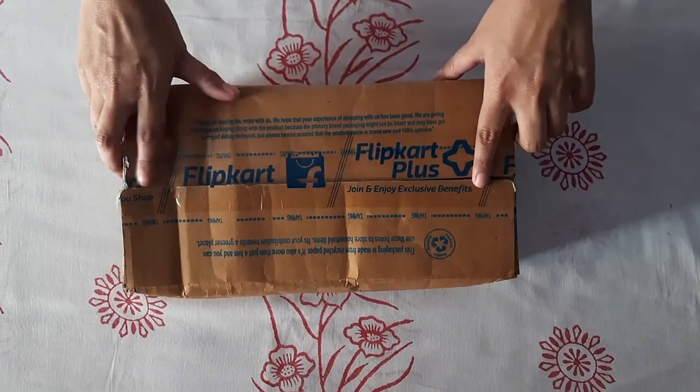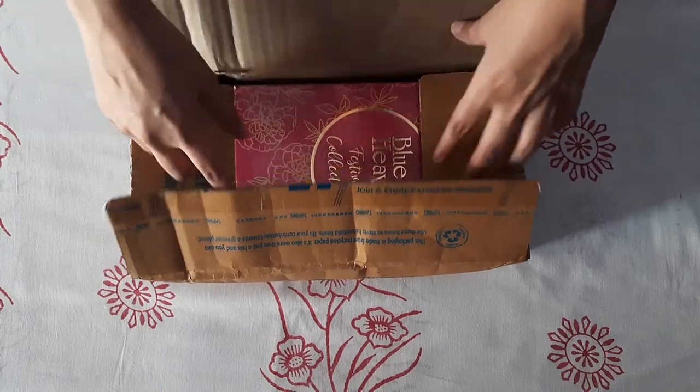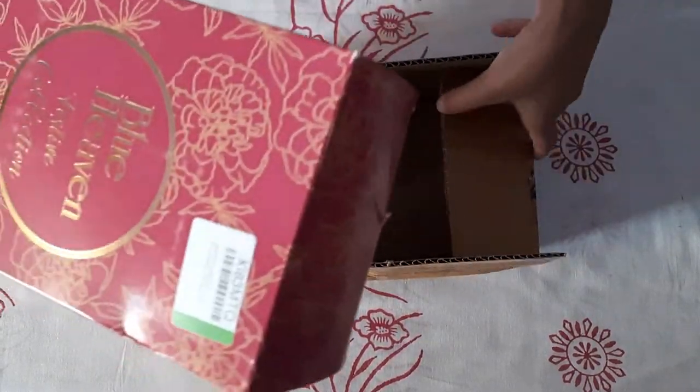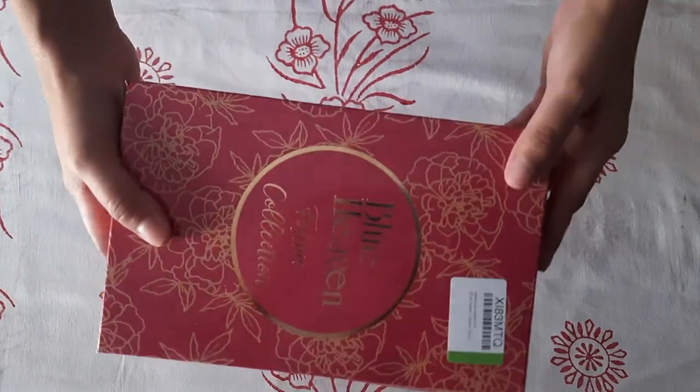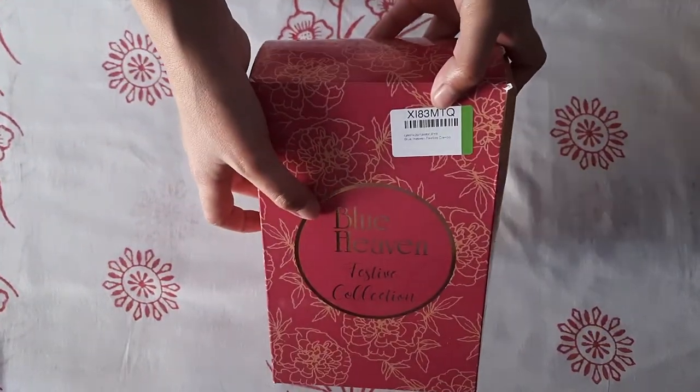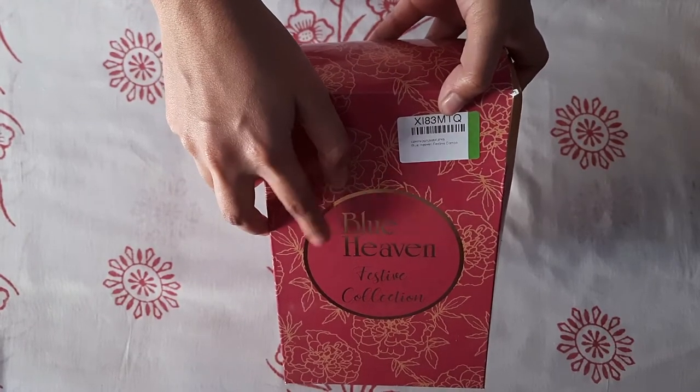I have ordered a flip card from Blue Heaven combo offer. This is a product worth 325 rupees and it has 10 products in total. Blue Heaven is an Indian product.